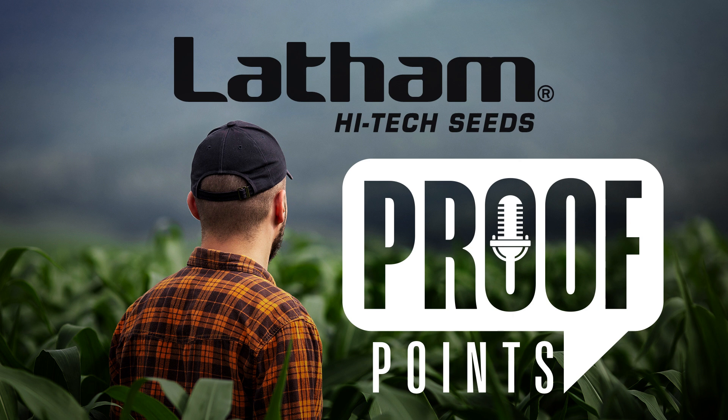That goes for both corn and soybeans. You can look forward to a lot of things coming this fall — a lot of yield data, all independent yield data as well. Stay tuned as things progress for this fall and throughout this growing season. I hope you've enjoyed this episode of Proof Points. Thanks for tuning in and have a great week.